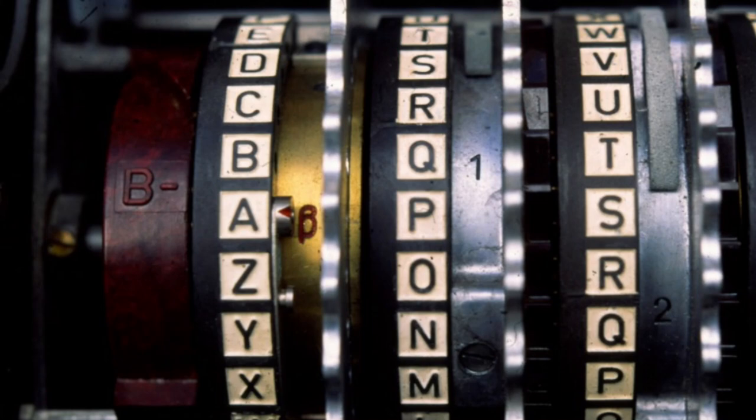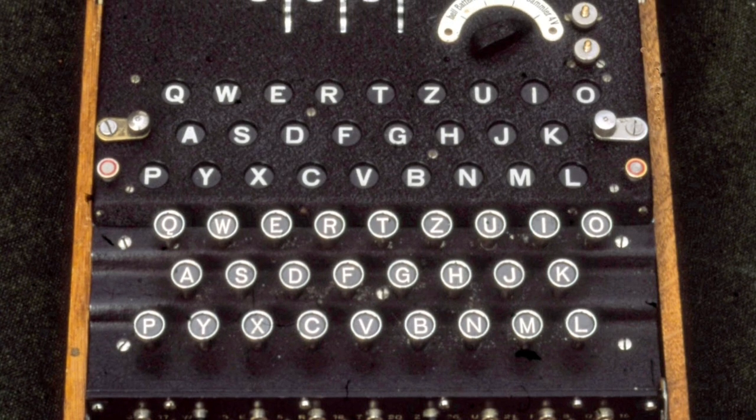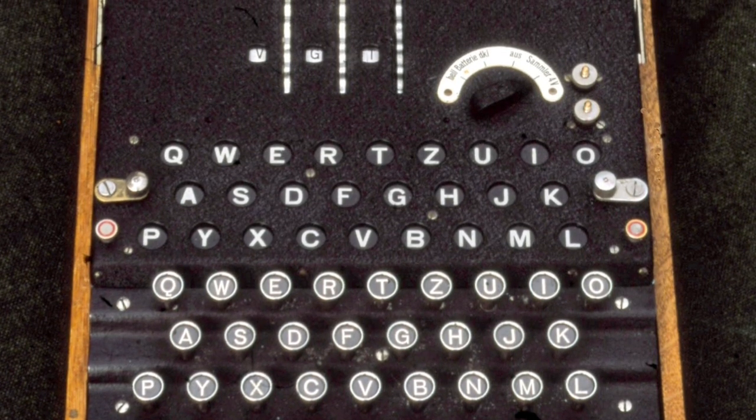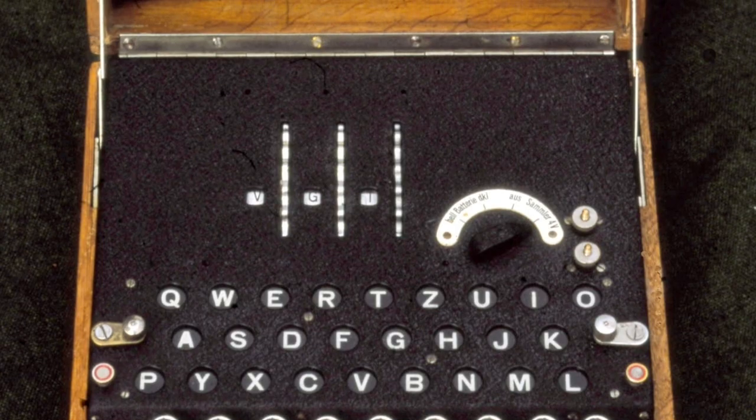The Enigma machine code is in theory unbreakable. The message would be typed on a keyboard. The impulse from the key went through a series of three wheels with 26 letters on them. Before sending the message, the operator would set the cogs to a key code and then start typing the message. You might type an A and the impulse would be sent through the cogs and come back again through the cogs. Behind the keyboard, there was another panel like a keyboard but just lights with letters on — a different letter would light up. You might tap an A and the N would light up. But then later in the message, if you tapped an A, a different letter would light up, because each time you tapped a letter, one of the cogs would turn.